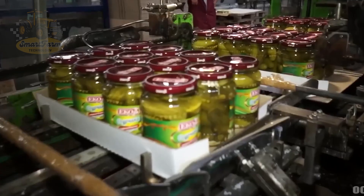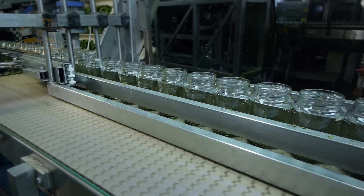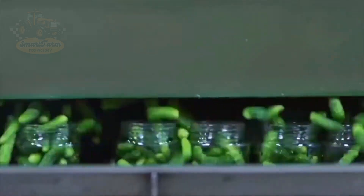The pickle production process can reach up to 5,000 jars per hour. These advanced machines not only increase productivity but also guarantee that every product meets the highest standards.